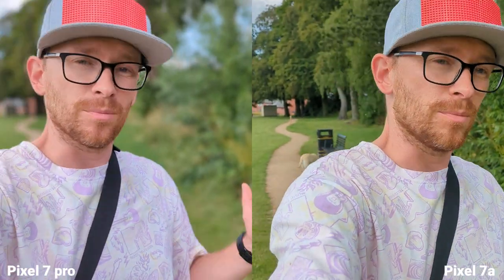By the way, if you're enjoying my content, do me a huge favor and subscribe to my channel. My goal is to hit 100K by the end of the year. I buy all the phones with my own money, so if you appreciate that, that would be great — cheers.